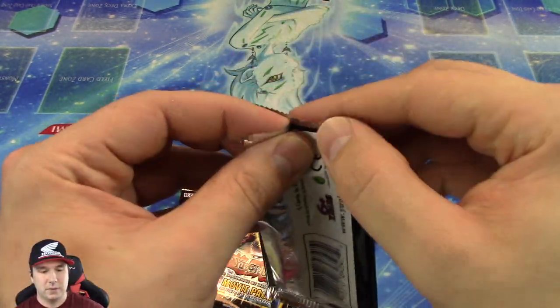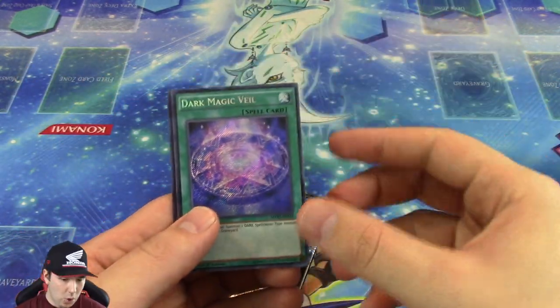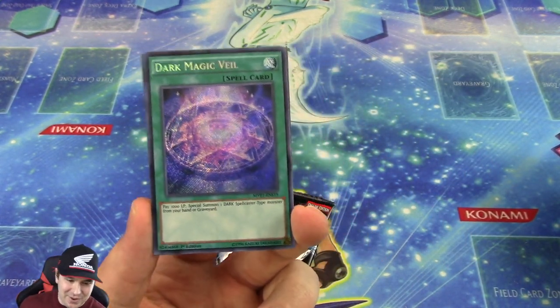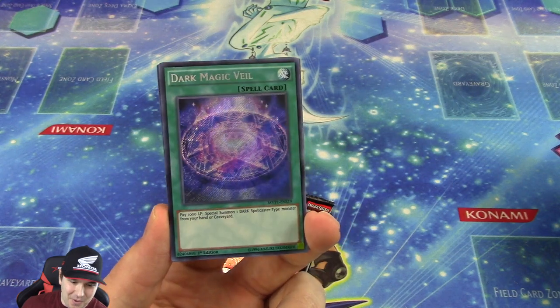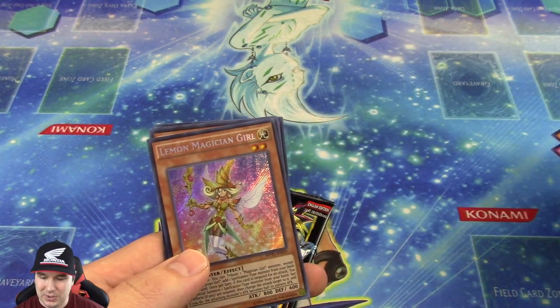Let's see if we have a little bit of luck on our side here. There it is — right off the gate, Dark Magic Veil. That is awesome. So we end up getting two of those so far. We still have a chance — the Lemon Magician Girl, the Apple Magician Girl, and then the Berry Magician Girl, all in the same pack. What are the odds of that? Check that out — that is definitely a first.